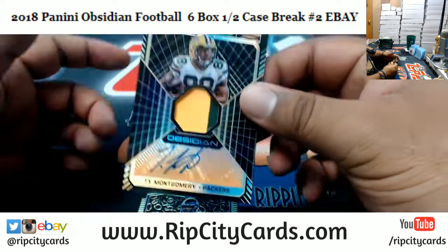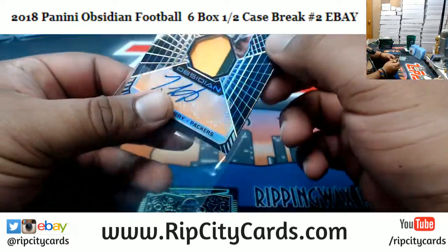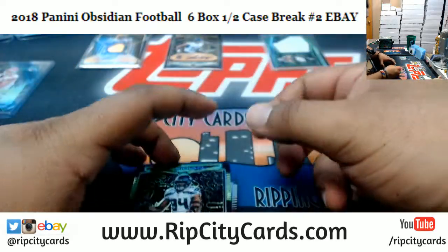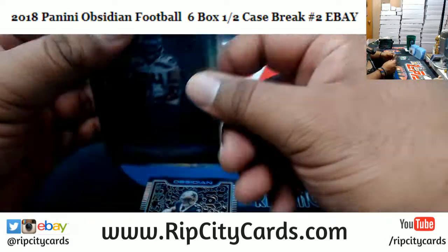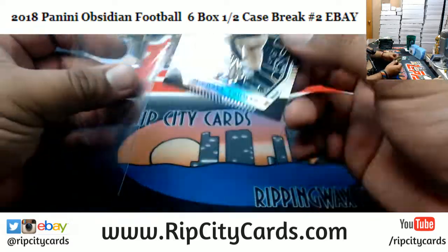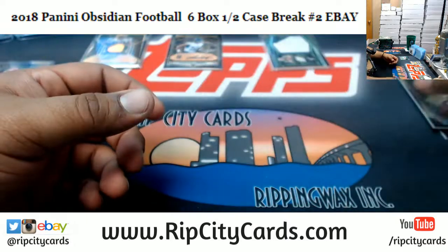We got Ty Montgomery of the Packers — patch autograph, two colors on that patch, numbered to 50, very nice. Rasheem Green of the Seahawks — we do fillers every single day, but after eBay breaks are done. This Rasheem Green is to 25. We got Michael Thomas here for the Saints, numbered to 50 — that's one box down.